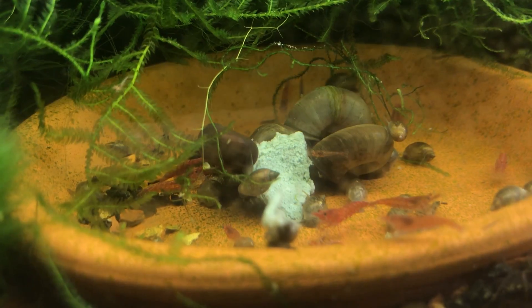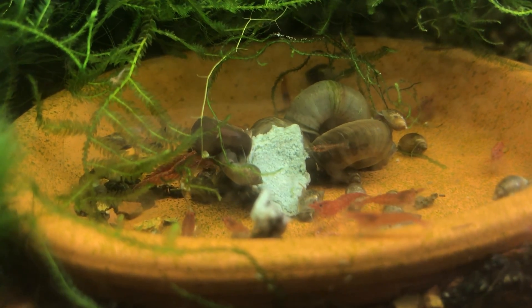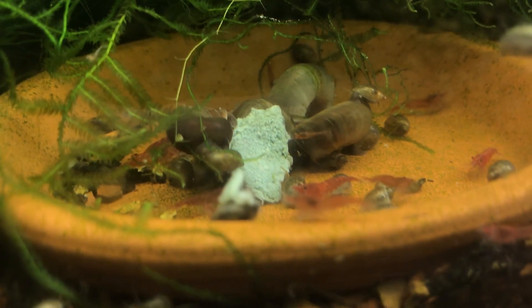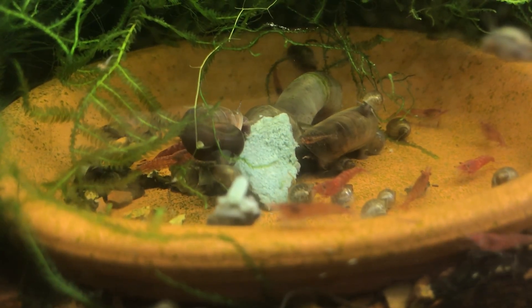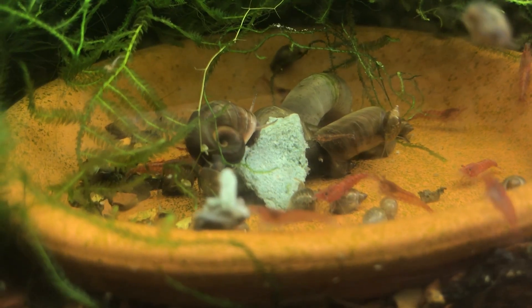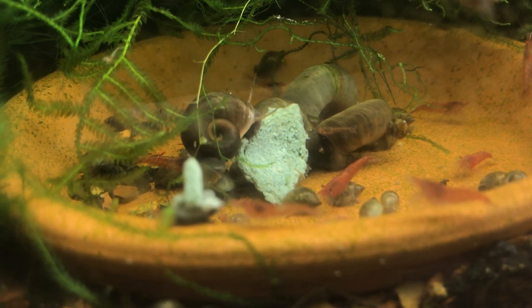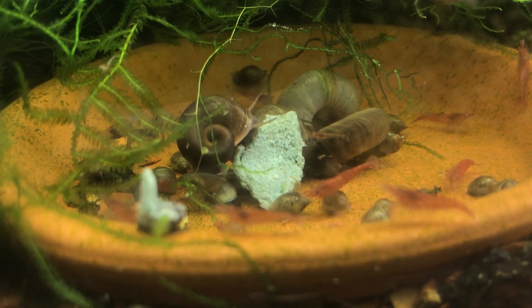Duckweed is actually really useful in a shrimp tank. I've got plenty of ram's horn snails in here - enough that I'd have well over a dollar at a nickel each. There are a few pond snails too. I've been trying to feed snails to my assassin snails, but I just can't seem to keep the assassin snails alive no matter what I try.